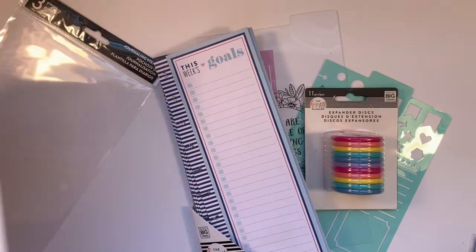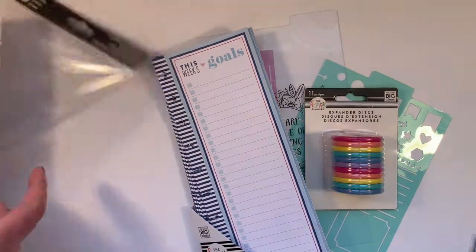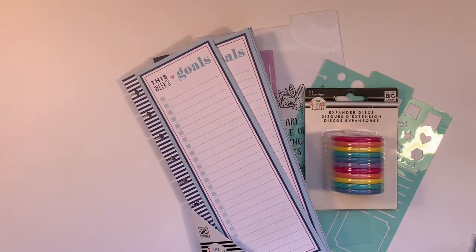Did you go to Joann's today? Have you seen any of the new goodies at your local store? Leave a comment below and let me know. If you haven't subscribed yet, please subscribe. You might want to mark that notification bell because I'm going to have a couple of videos to show you some of the new goodies that I've purchased. Thanks so much for joining me, I'll see you next time.